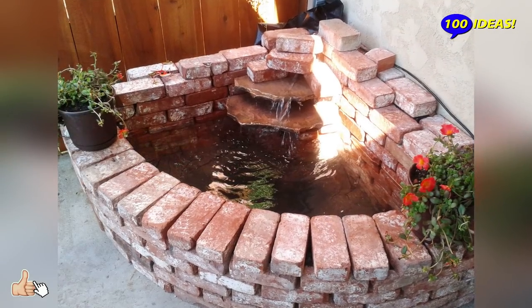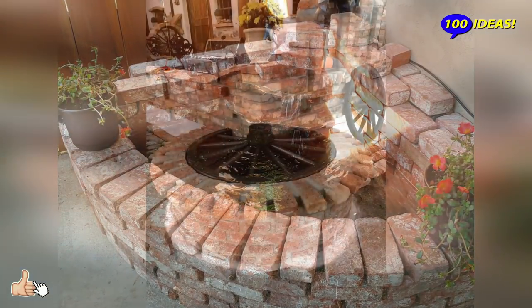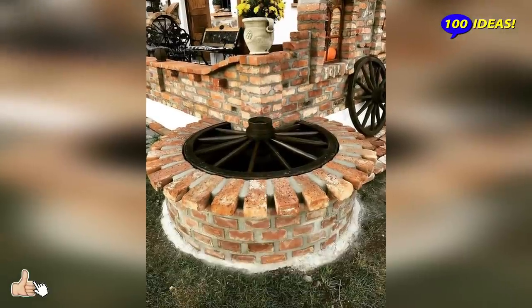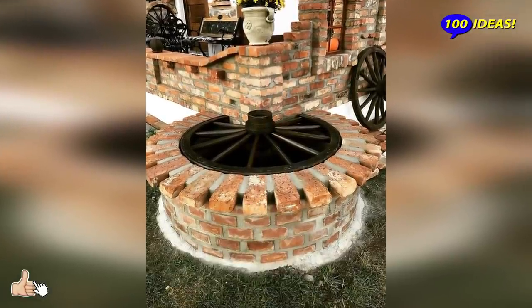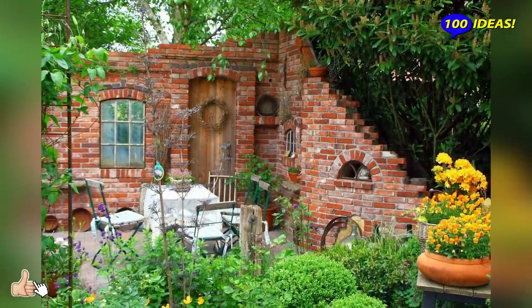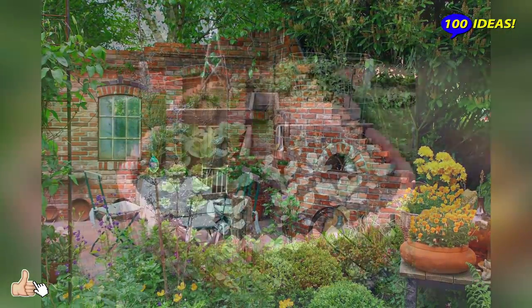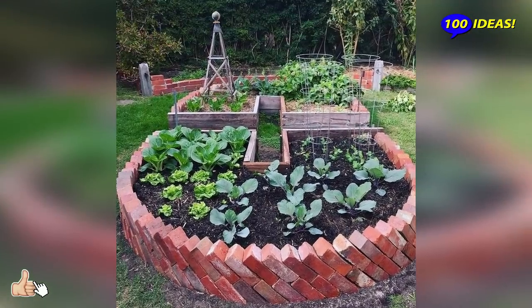How can you use old brick in the country? In fact, there are quite a few options for using old bricks. Of course, a lot depends on the quality of the brick. Therefore, we will tell you what can be made from bricks, and you yourself can determine what your material is suitable for.